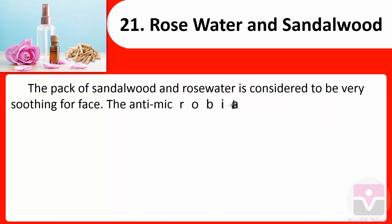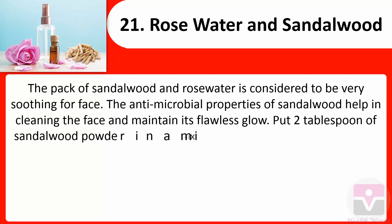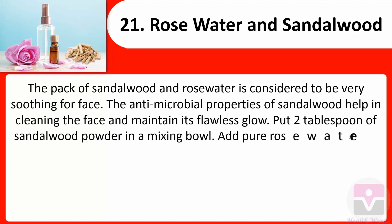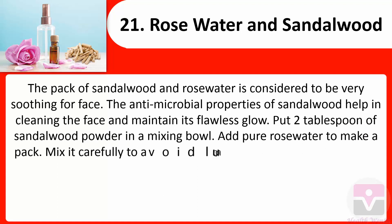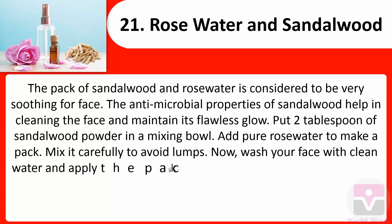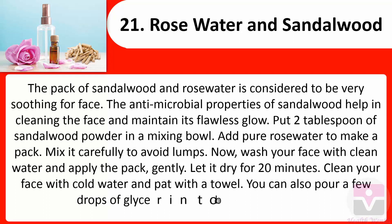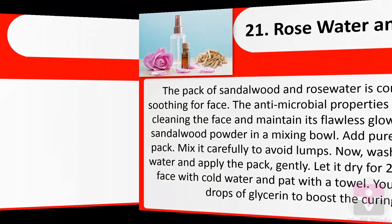21. Rose water and sandalwood: The pack of sandalwood and rose water is very soothing for the face. The antimicrobial properties of sandalwood help in cleaning the face and maintaining its flawless glow. Put two tablespoons of sandalwood powder in a mixing bowl, add pure rose water to make a pack. Mix carefully to avoid lumps. Wash your face with clean water, apply the pack gently, and let it dry for 20 minutes. Clean with cold water and pat with a towel. You can also add a few drops of glycerin to boost the curing process.